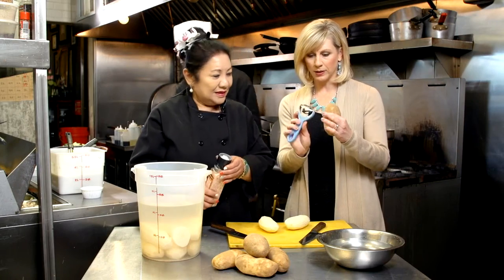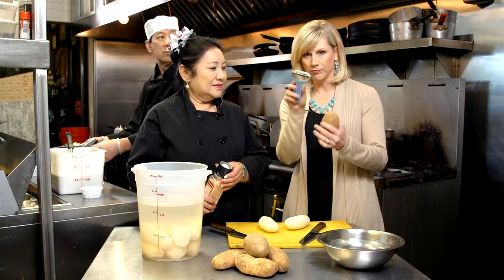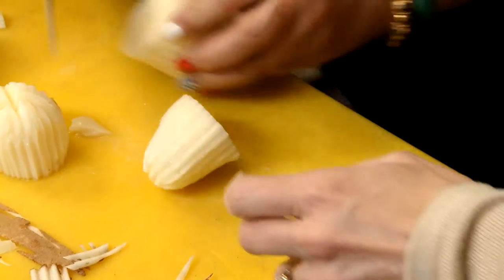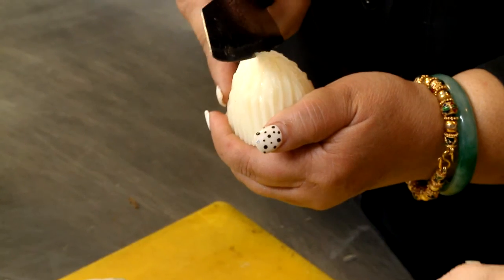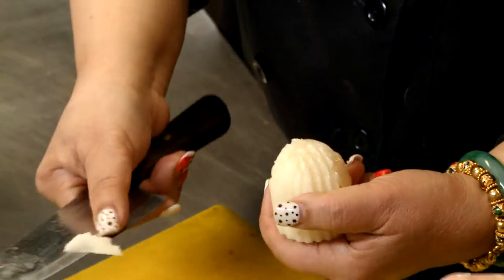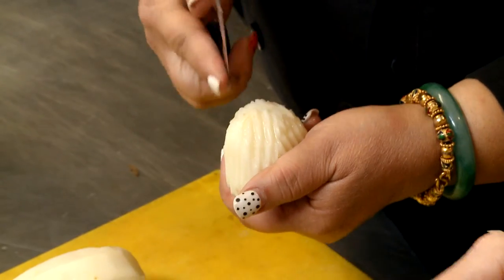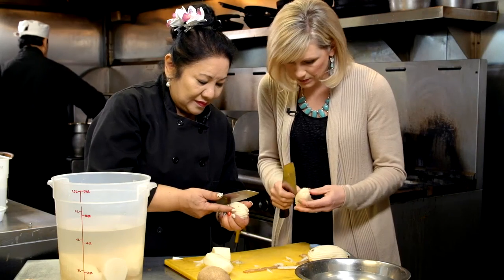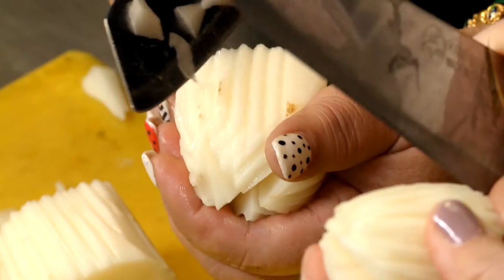First, we peel them. It's a peeler that has like some scores in it or something, right? Then once they're peeled, we slice them in half and cut designs in them. So we're going to make kind of like a little flower shape — a flower out of a potato. I'm not really sure what I'm doing. You're doing good. Thank you.